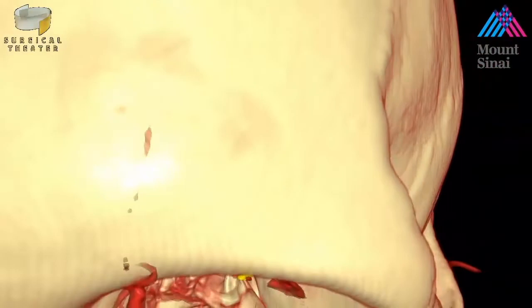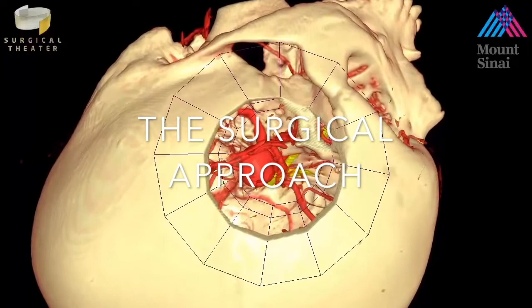The patient was taken for a pterional craniotomy and a Sylvian approach was undertaken for clipping of the PCOM aneurysm. Integrating the 3D simulation with navigation allowed for a real-time drilling guide intraoperatively.